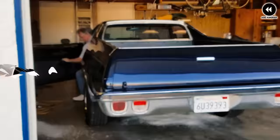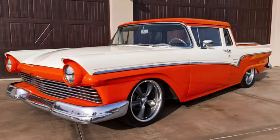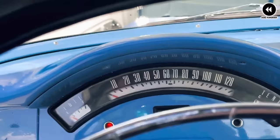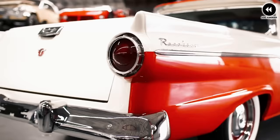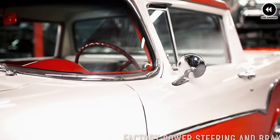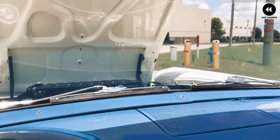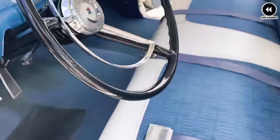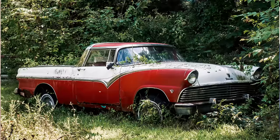Number 5: Ford Ranchero, 1957–1979. The Ford Ranchero, manufactured from 1957 to 1979, stands as a distinctive and versatile vehicle that captured the imagination of drivers across America. With its unique blend of car-like comfort and pickup truck utility, this iconic vehicle was a true pioneer in the automotive world. Its stylish design and spacious bed made it a practical choice for drivers seeking both form and function, whether hauling cargo on the job site or cruising to a weekend getaway.